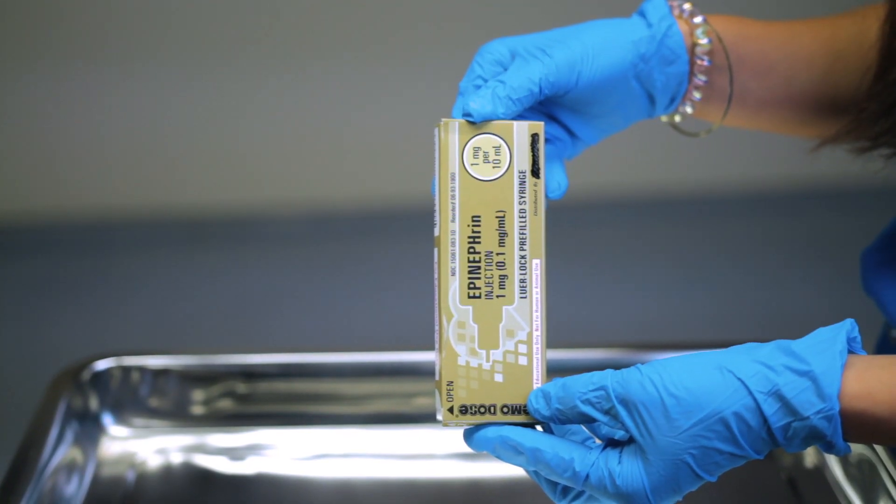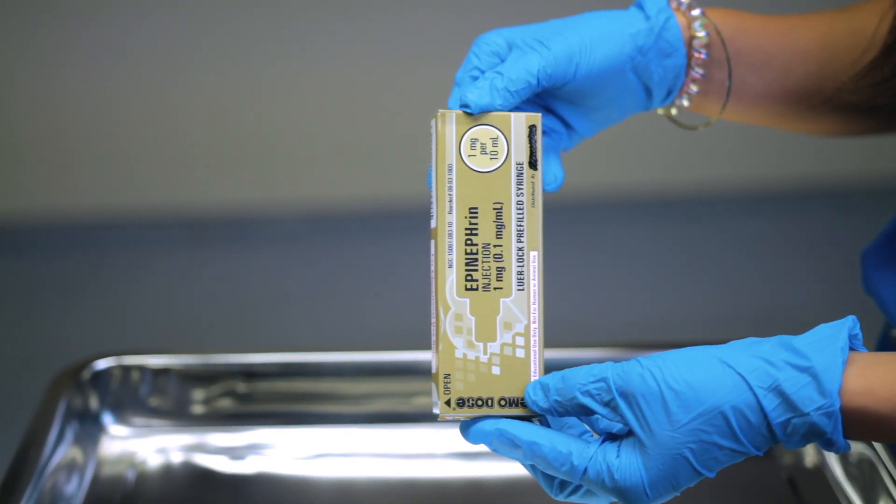In the event of a code you must be ACLS trained and certified. Certification is every two years and must be renewed per your recommended employer guidelines. Let's begin with epinephrine, also referred to as epi. It doses at one milligram per 10 mils in a pre-filled syringe. This medication can be given every three to five minutes during a code after two successful rounds of CPR have been completed.